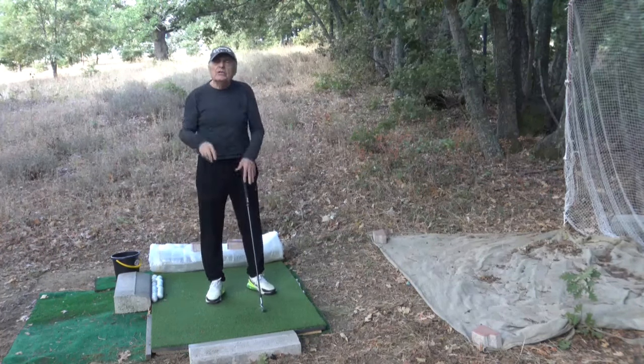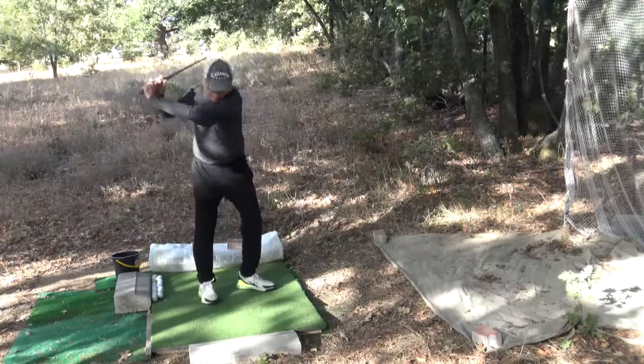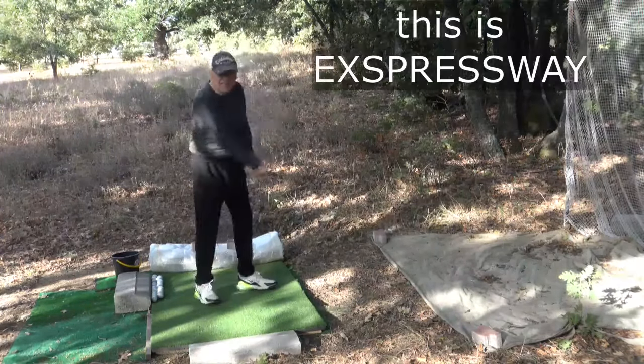At the end of the backswing we take a position similar to this. Look at this position — this trail hip line is almost straight, not inclined forward, not tilting to the side, almost straight. If we keep this line almost straight and come down without inclining this trail hip line, then we are on the safe road — we are on the expressway.